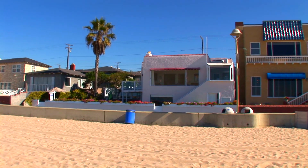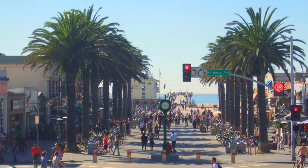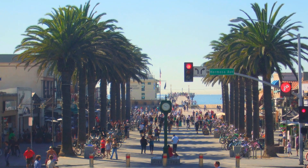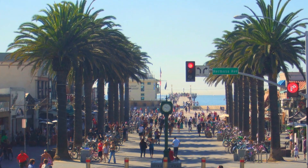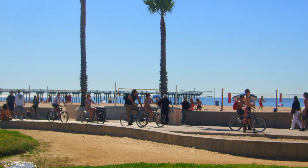No shoes required in this wonderful classic California beach house in Hermosa Beach, California. Hermosa Beach is a great community with something for everyone: surfing, volleyball, fine and casual dining, shopping, good schools, festivals, and clubs.